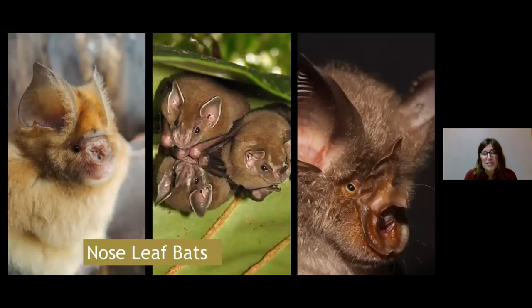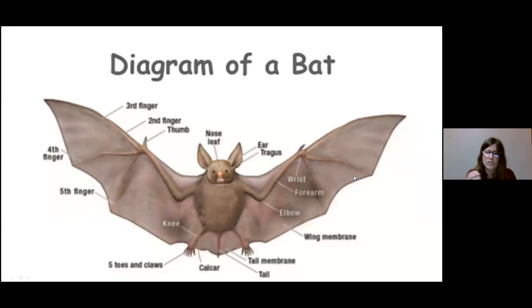There are some species of noseleaf bats that actually echolocate through their noses instead of their ears. None of them live in North America, but they're really neat looking with some really unusual noses. All those wrinkles just add to the surface area of what they're able to understand.